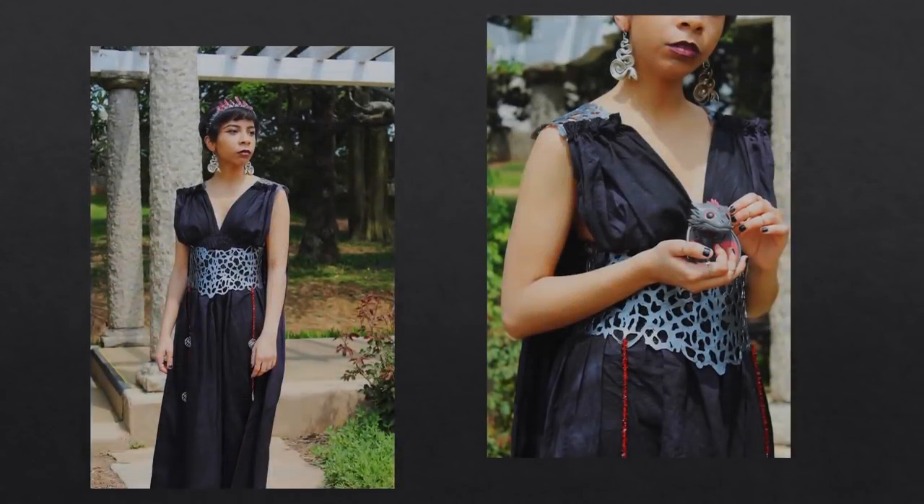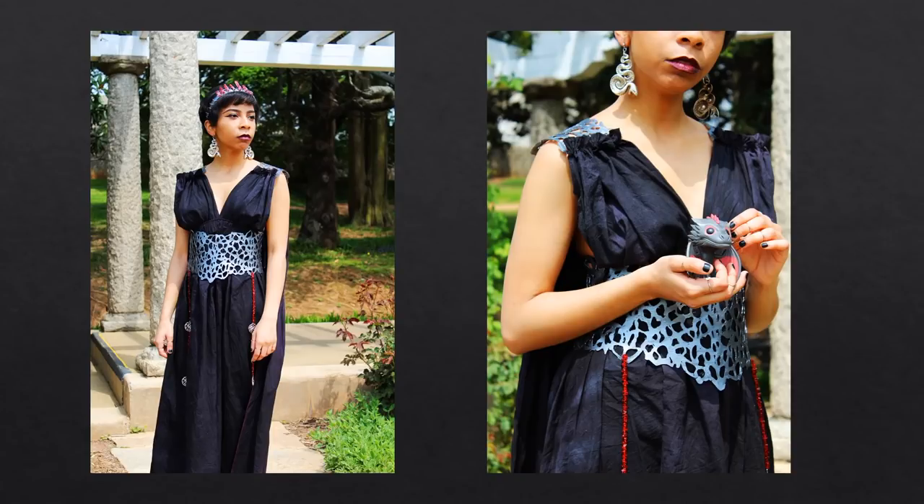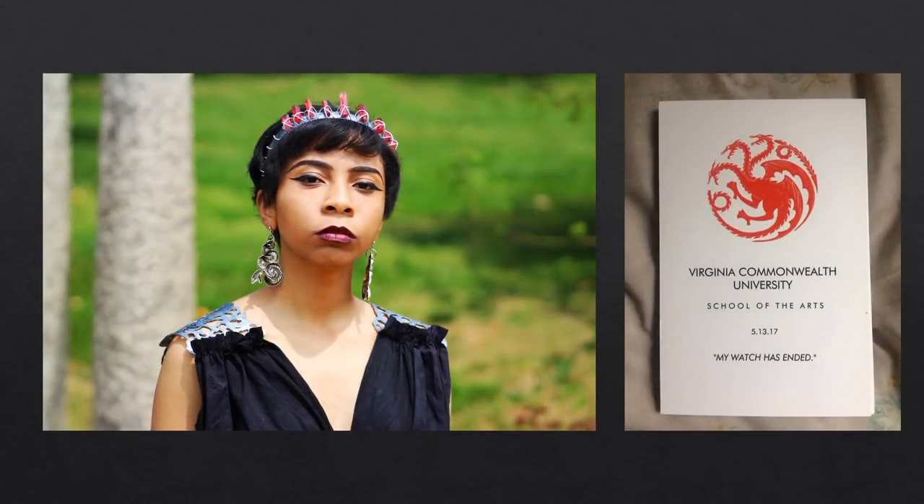Before we get to that I want to share some of my viewers' Game of Thrones inspired costumes. First up is India Mays. She sent me pictures of her Daenerys themed graduation gown back in August. This costume is made 100% by India and she did it over a span of about five days. She even included a Targaryen themed graduation program — I'll leave her process in the description below if you want to check it out.